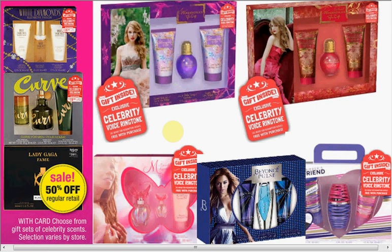The Celebrity Fragrances are on sale — 50% off. I walked into the store and saw all of these; they were on sale for $19.99, which would make each one $10.00.